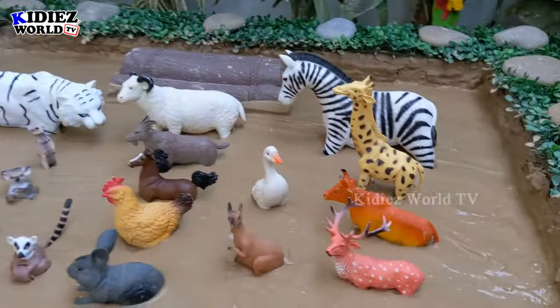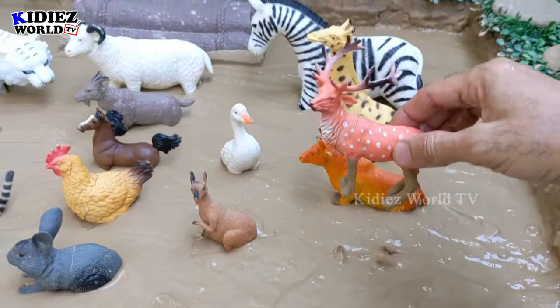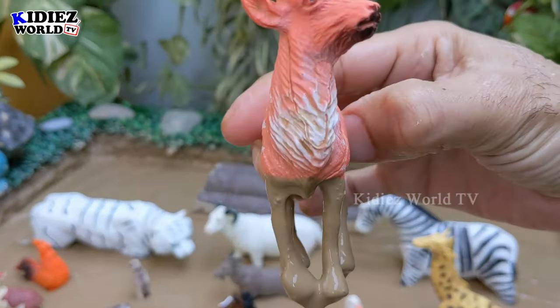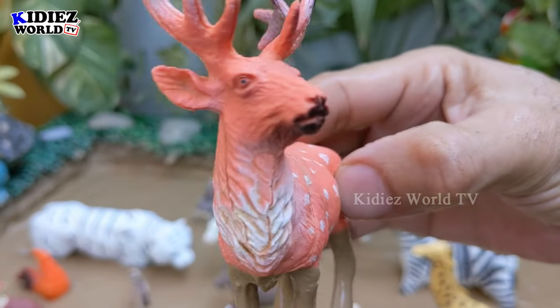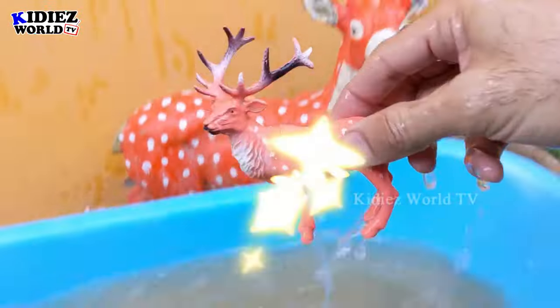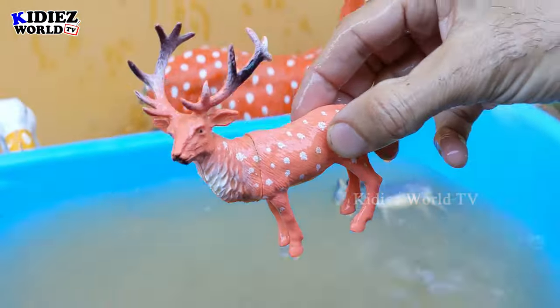And the next one we have is the reindeer, which is a very innocent jungle and forest animal. The reindeer has a beautiful brown colored skin with white dots, which makes this animal very cute. Reindeer.